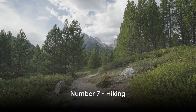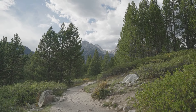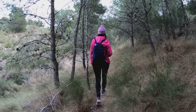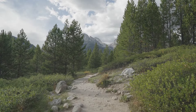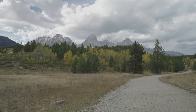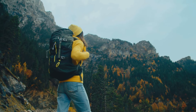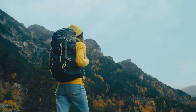Coming in at number seven is hiking. Grand Teton National Park is a hiker's paradise, boasting over 200 miles of trails. Whether you're a novice or an experienced trekker, there's a trail for you. Some of the most popular include the Cascade Canyon Trail and the Taggart Lake Trail, each offering unique natural beauty. From towering peaks to sparkling lakes, every trail is a new adventure. So lace up your boots, strap on your pack, and prepare for some unforgettable views.